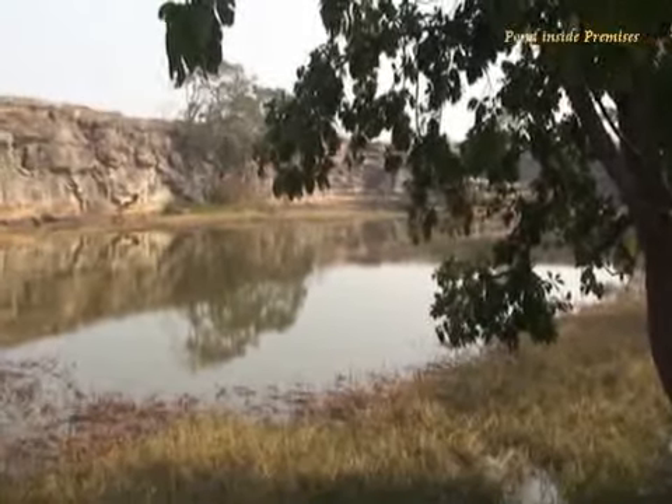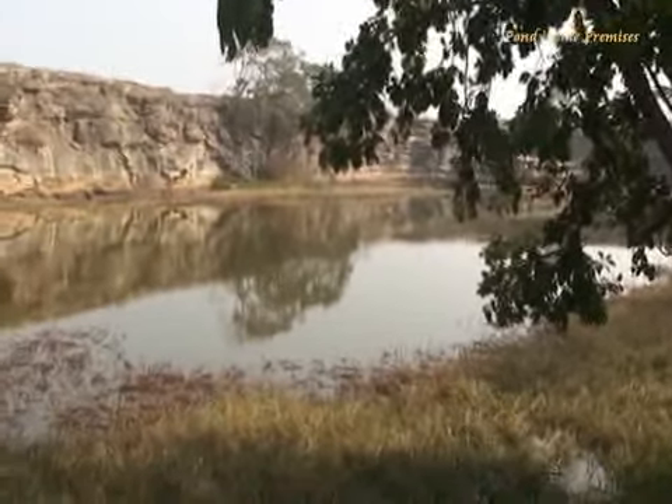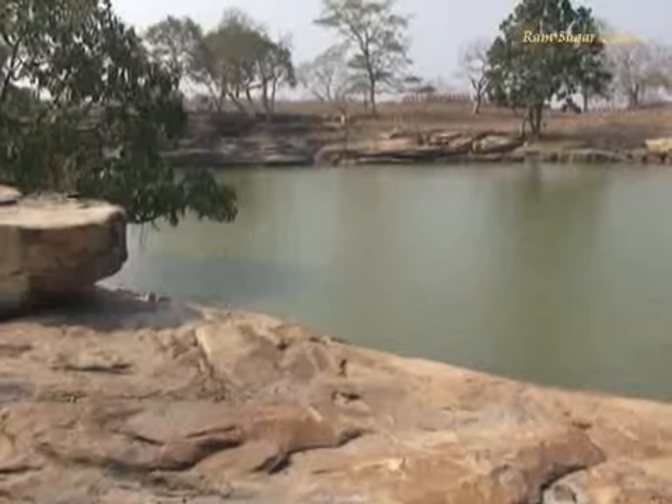The fort has been aptly described in the novel Chandrakanta by Babu Devki Nandan Khatri.